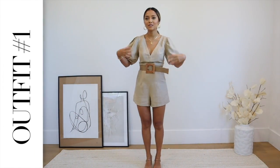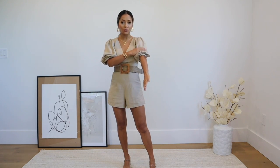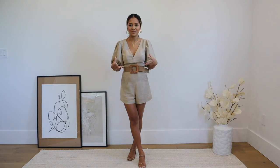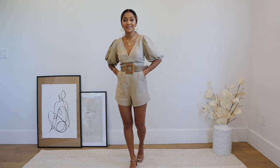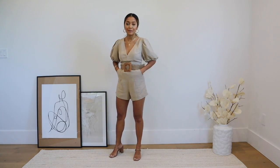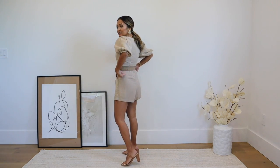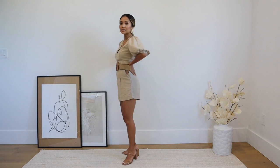Starting off with this beautiful romper right here. Express has a line where they do all linen and that is exactly the material of this romper, which is super breathable. Linen is perfect for summer and it's a material that just looks expensive as well. I got a size extra extra small — I tend to size down in rompers just because I am only 5'1, and I'm glad I did because this fits me perfectly. And this is what the back looks like.